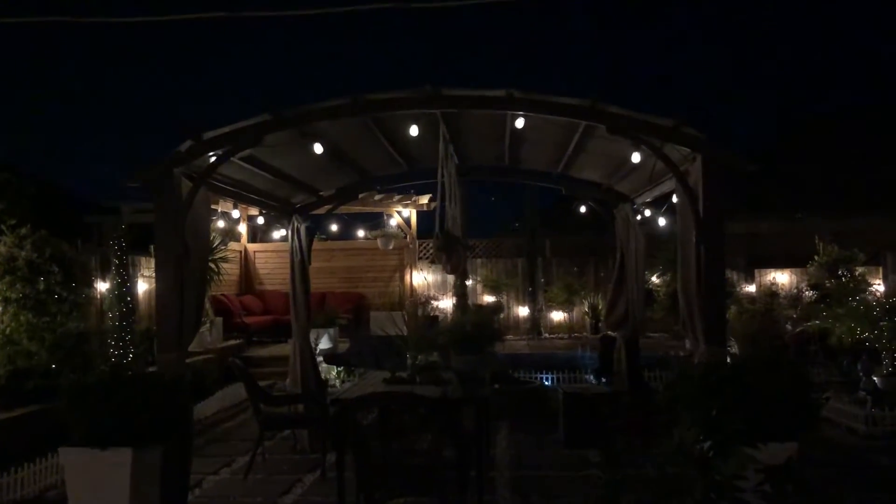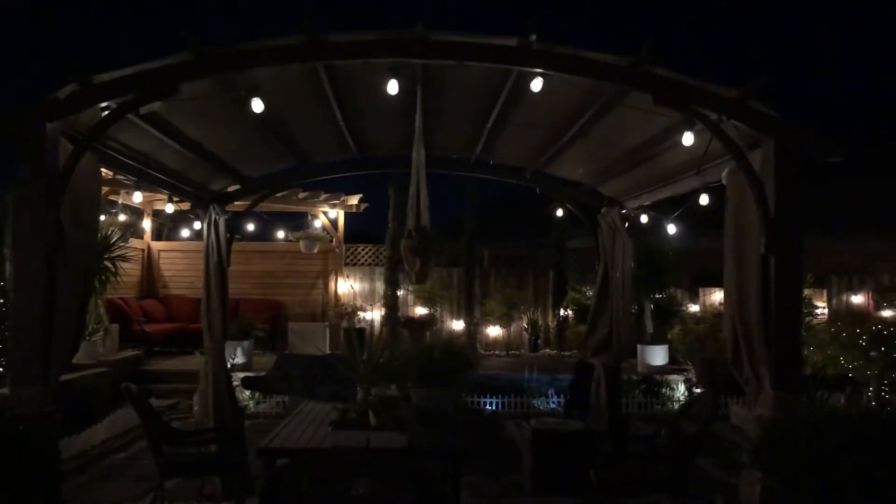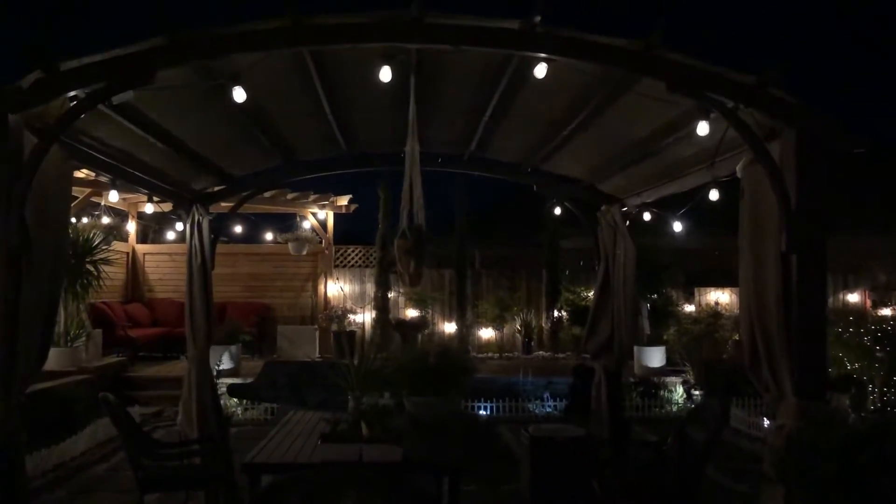This is another pergola that we put here in the middle of the backyard. This one was bought from a store and we just assembled it ourselves.